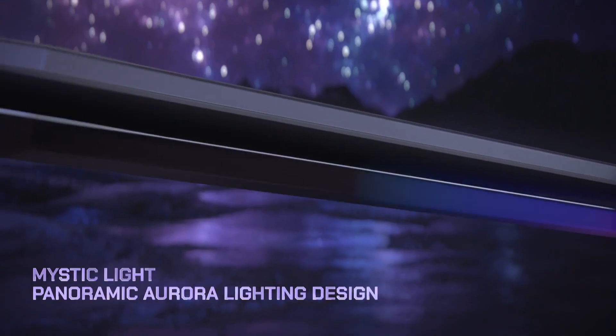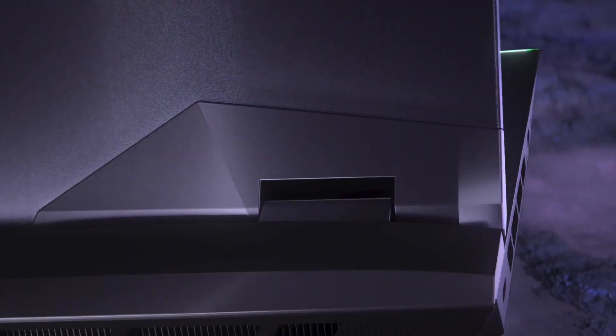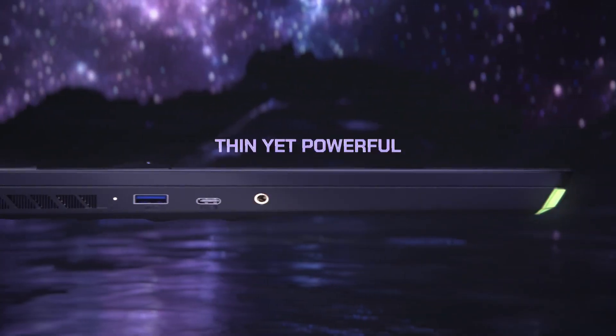Should you buy it? If you crave desktop-like power in a portable package and have the budget to splurge, the Raider GE76 is a phenomenal choice. However, its sheer size and weight make it less travel-friendly.